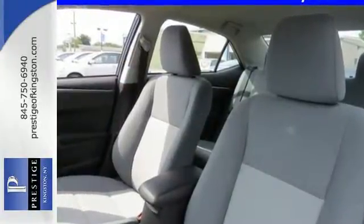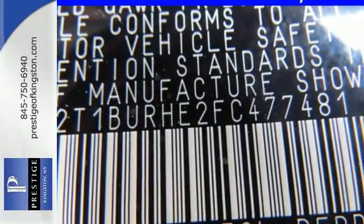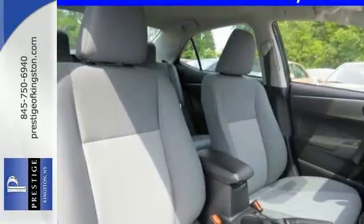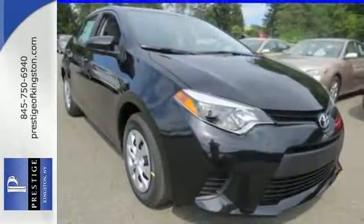You'll also love the reassurance Toyota's Star Safety System provides, which includes anti-lock brakes, enhanced vehicle stability control, smart stop technology, and eight standard airbags. If you are looking for efficiency and reliability, this Corolla is a smart choice.